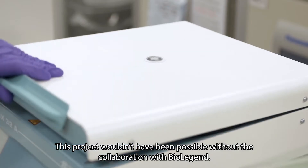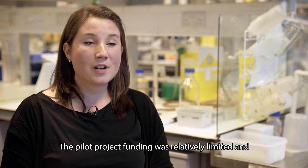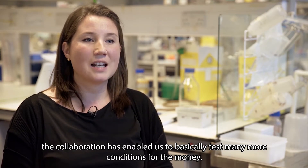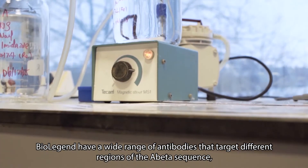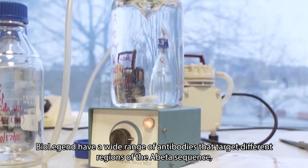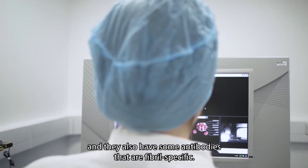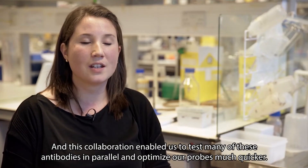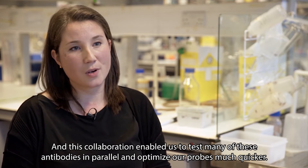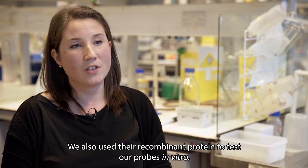This project wouldn't have been possible without the collaboration with BioLegend. The pilot project funding was relatively limited, and the collaboration enabled us to test many more conditions for the money. BioLegend have a wide range of antibodies that target different regions of the abeta sequence, and they also have antibodies that are fibril-specific. This collaboration enabled us to test many of these antibodies in parallel and optimise our probes much quicker. We also used their recombinant protein to test our probes in vitro.